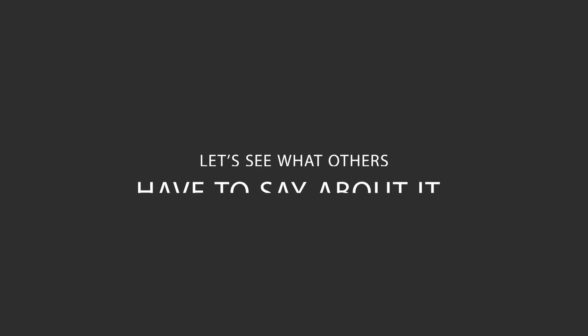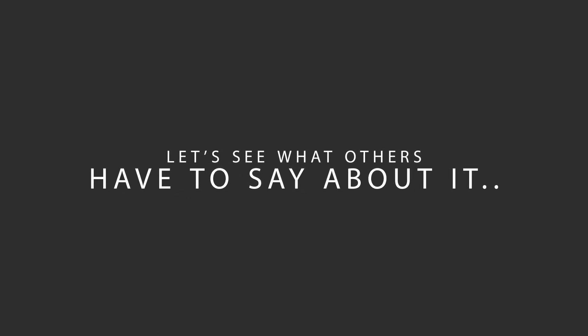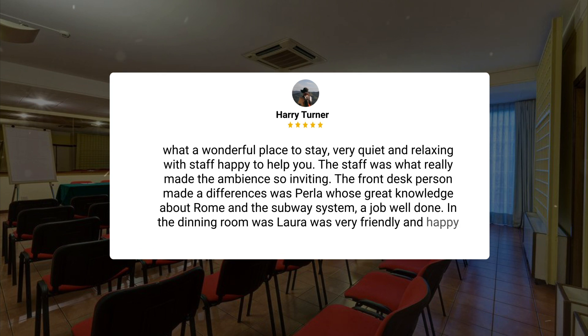Here's what other travelers have to say about this hotel. What a wonderful place to stay, very quiet and relaxing, with staff happy to help you. The staff was what really made the ambience so inviting. The front desk person who made a difference was Perla, whose great knowledge about Rome and the subway system made for a job well done.